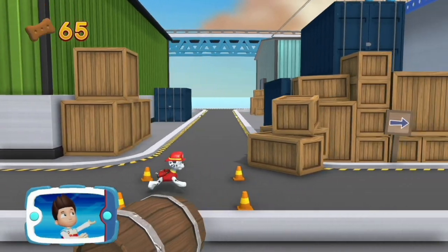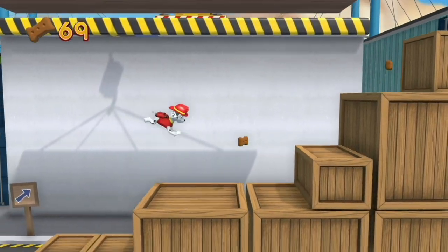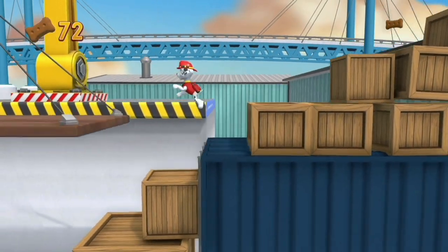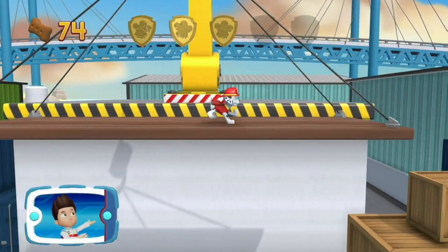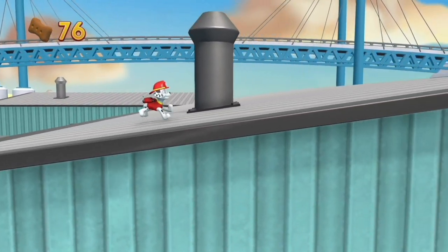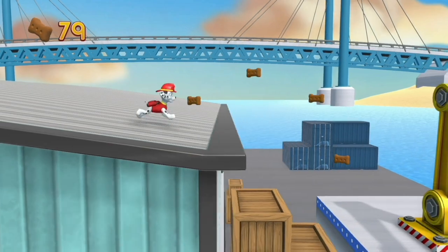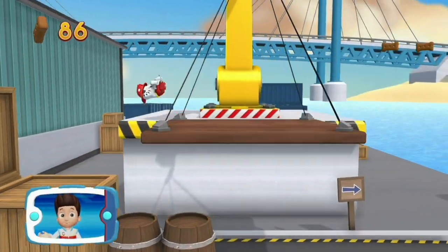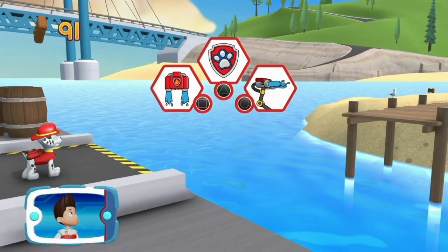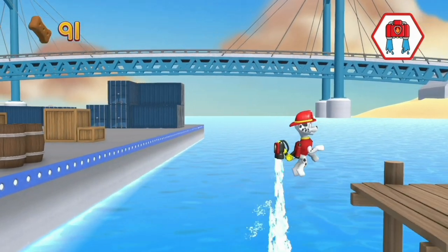Alright! Now we can keep moving! There's a golden paw print nearby! A golden paw print — you've got it! Collect all of the golden paw prints that you find! Select all the Pup Treats that you find to earn Pup Treat Awards when we get back to the lookout!